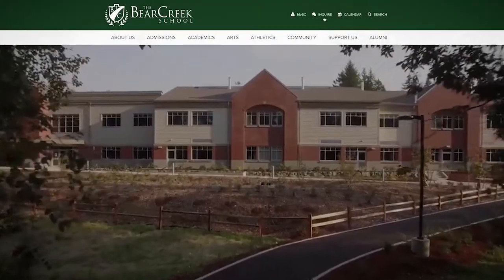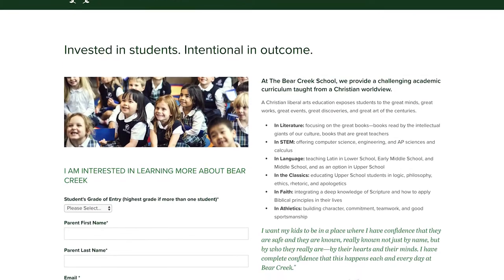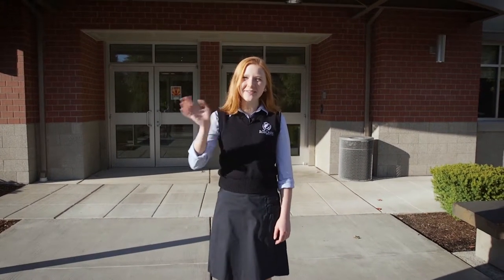Well, it looks like our tour is wrapping up. One more thing before you leave — if you'd like to apply to Bear Creek, we'd love to have you here. Please click on the inquire button to learn more about the next steps for the application process. You can also schedule a tour to come visit in person. I hope you've enjoyed this inside look at the Bear Creek Upper School. I hope to see you around!